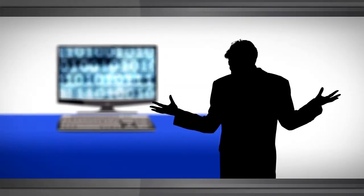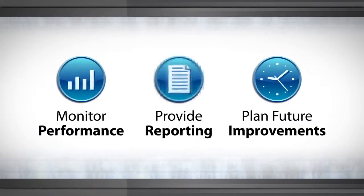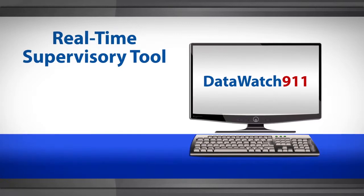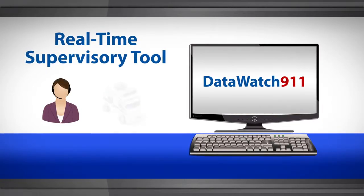Do you sometimes get the feeling that your computer-aided dispatch system is managing you? Do you have difficulty finding the information you need to monitor performance, provide reporting, and plan future improvements? Would you like to finally find that real-time supervisory tool specifically designed to help you manage your 911 call center or dispatch facility?